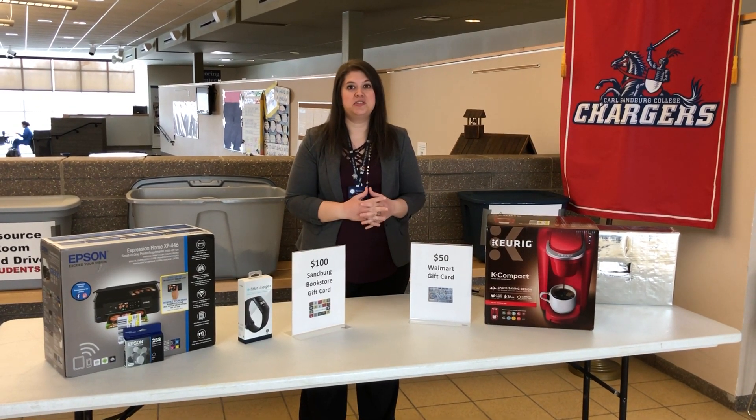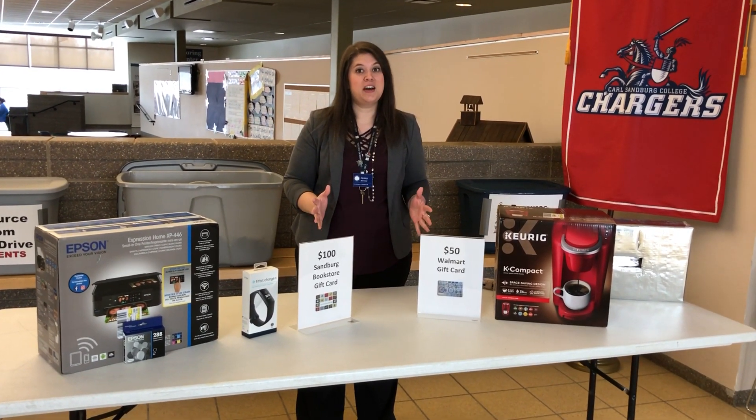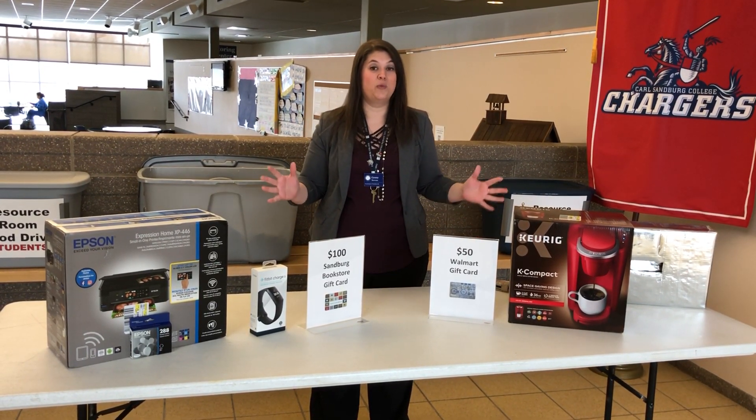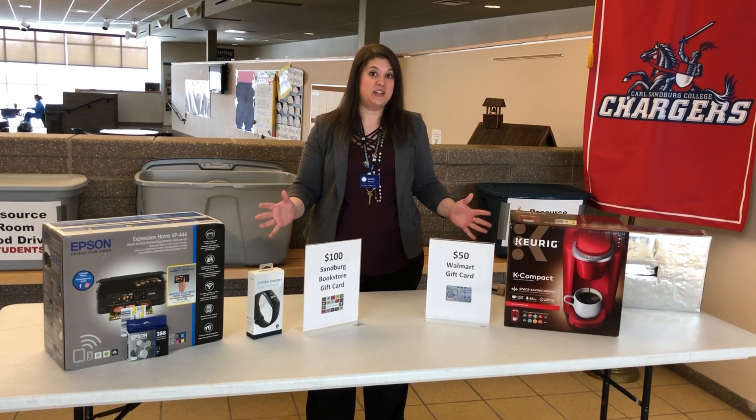Hey everyone, Jenny Stephens, Coordinator of Student Life here at Sandburg. We're just now getting caught up after the winter weather these past couple weeks and finally drawing our winners for the Welcome Week giveaways that we had two weeks ago.